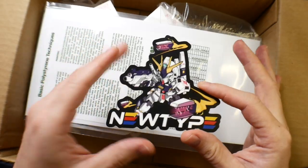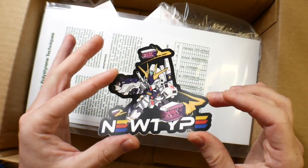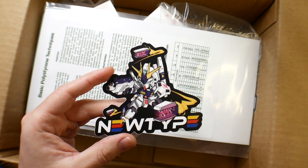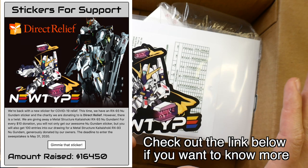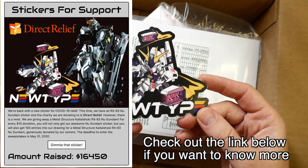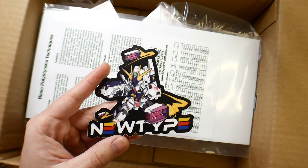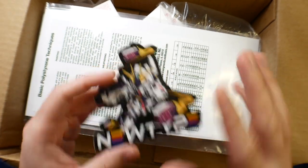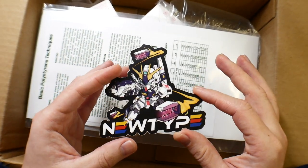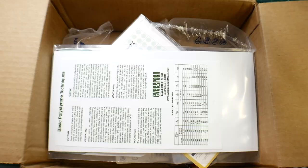The first thing I have is the new Gundam Newtype sticker. This is for a direct release support and it's an entry into the drawing for the Metal Structure Nu Gundam. If you want to do something for a good cause and get something in return, you can spend $10, get the sticker, and you'll be entered into the raffle. I believe each sticker is one entry, so you can do multiple entries.